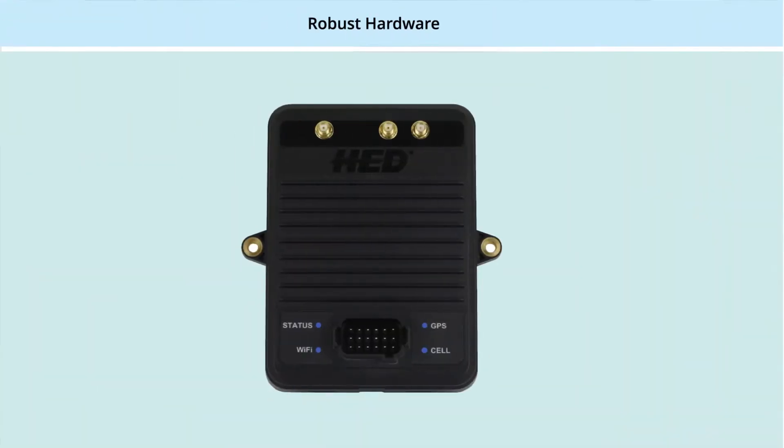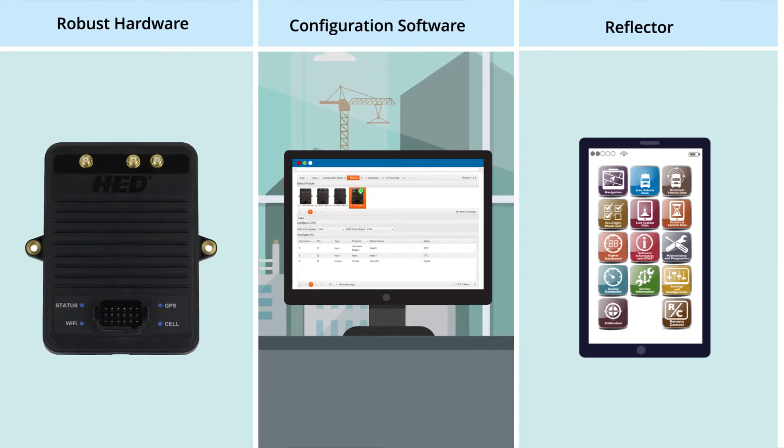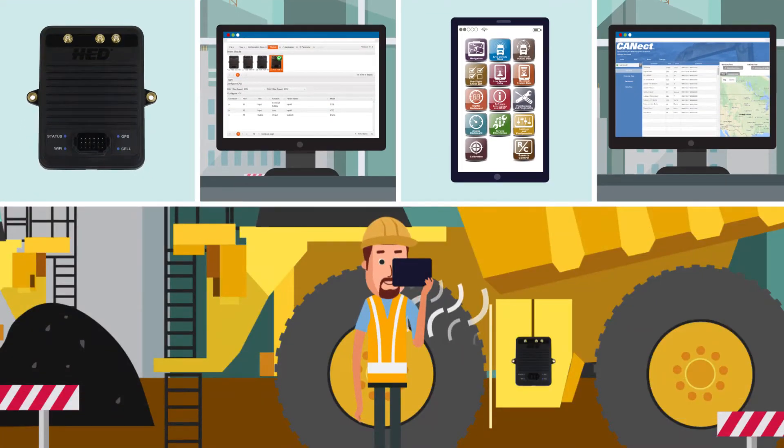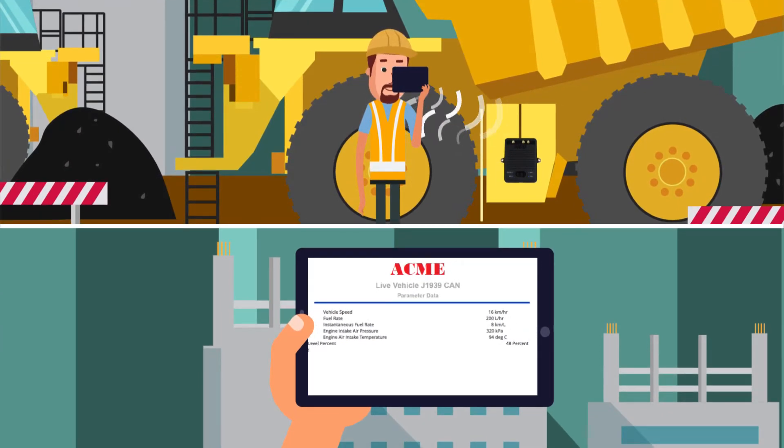With Connect's robust hardware, configuration software, remote access tool, and back-office portal, telematics can be configured to your customers' world, their vehicles, their brand, and report on the parameters that your customers care about.